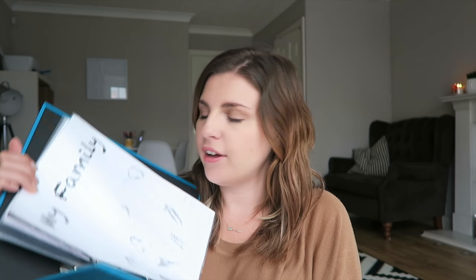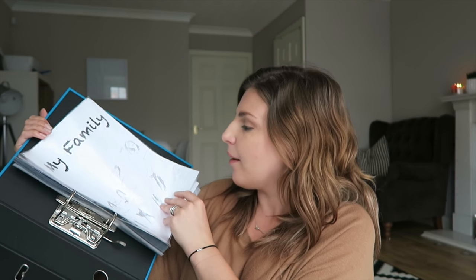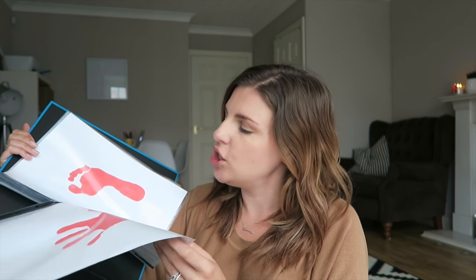She inspired me to make binders for the kids — Milo has one and Ella has one as well. You start them at the beginning of the year, keep a record of various things, and look back at the end of the year. As the kids bring stuff home — finished homework, pictures, drawings — you put them in the binder rather than throwing them away or running out of fridge space. One of the things she had in her binder was a family picture drawn at the beginning of the year, along with footprints and handprints. I love her videos so much — you should definitely check her out.